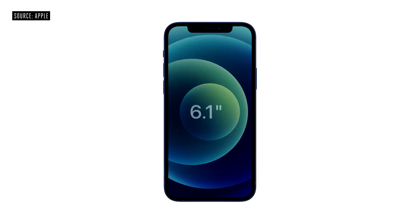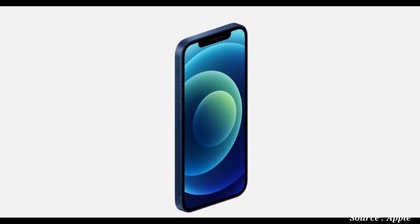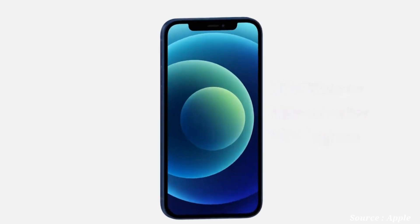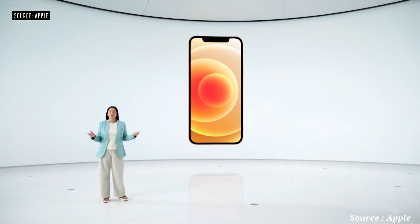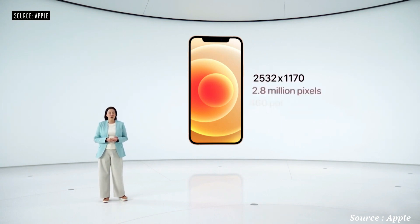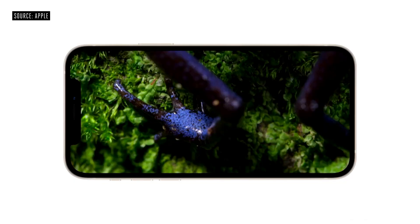iPhone 12 features the same great 6.1-inch display size as iPhone 11, yet we reduced the display borders. The new OLED display also has a higher resolution, with twice as many pixels as iPhone 11. It now has 460 pixels per inch, and peak brightness is nearly twice as high for HDR content — 1200 nits.